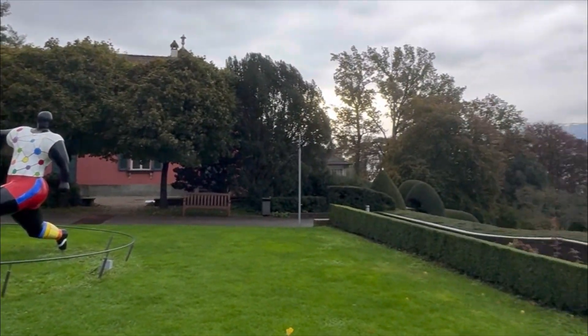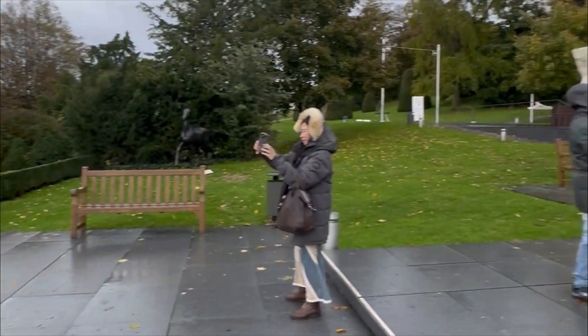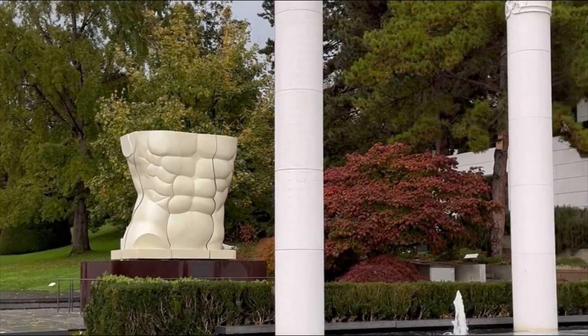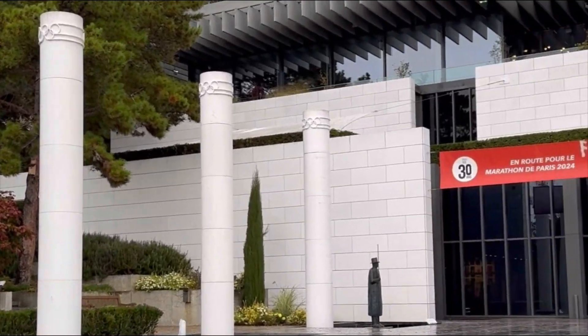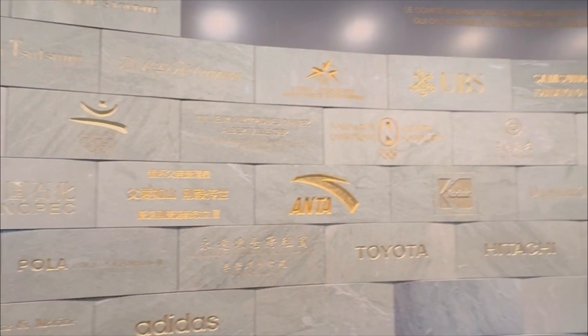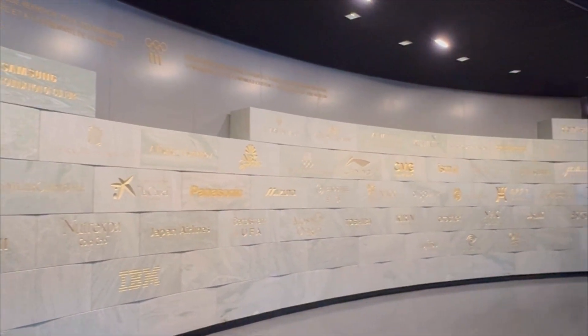Our first stop was the Olympic Museum. The weather was quite bad — it was raining and cold. This was the outside of the Olympic Museum, and this was some kind of wall that Vivian recorded. I honestly didn't see that.